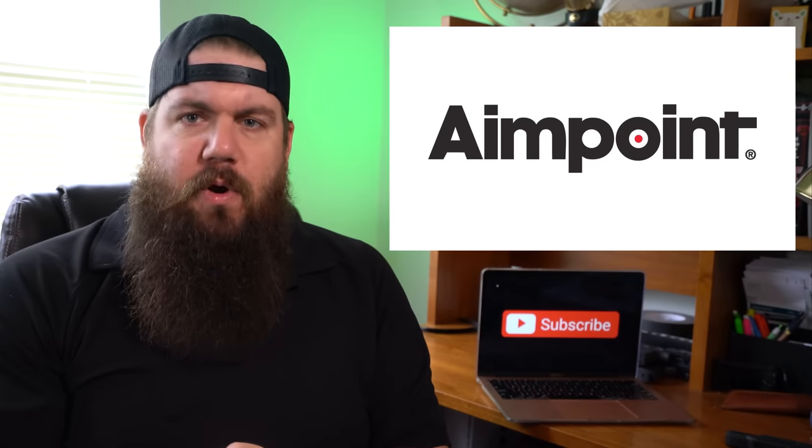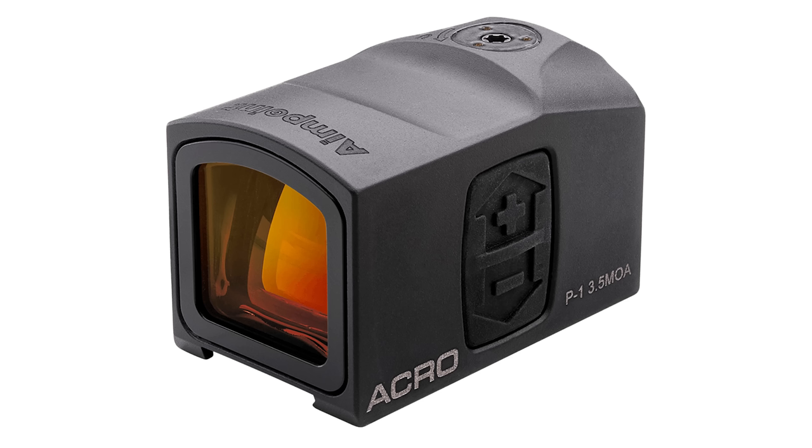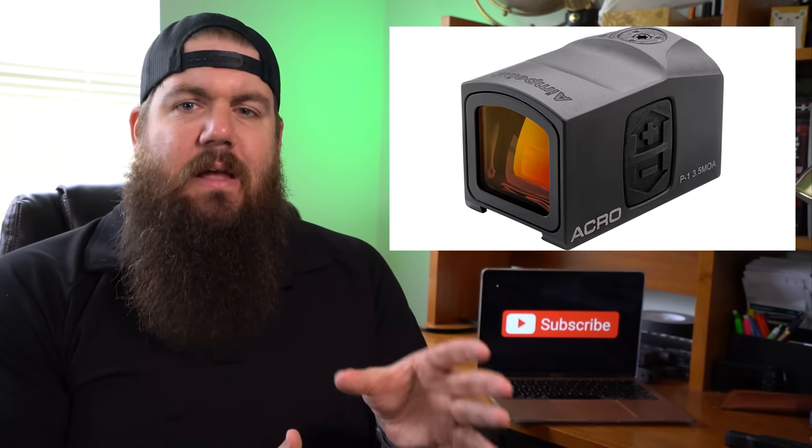About 2 years ago, Aimpoint released something really unique to the pistol-optic game called the Acro P1, or Advanced Combat Reflex Optic. It was a fully enclosed emitter system, meaning the laser being projected onto the screen — the dot — was completely enclosed. That means no debris like mud, dirt, sand, water, or other materials can get in there and hinder its performance.